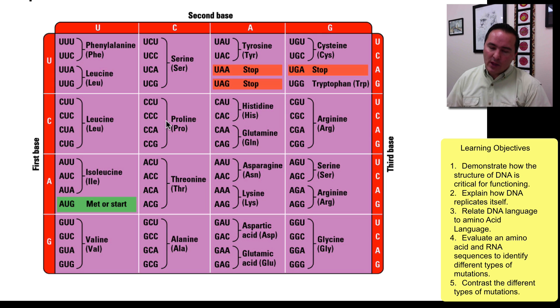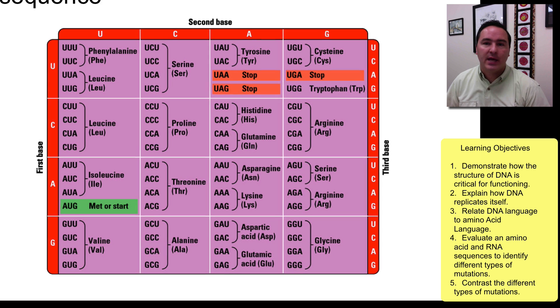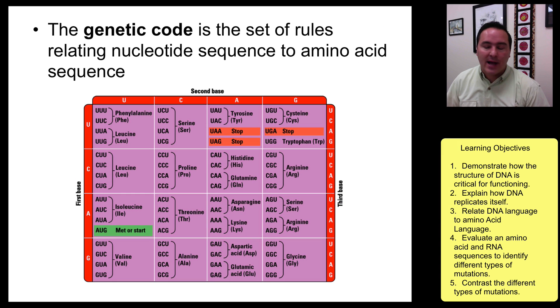There are a few cases where you can change the first position and still maintain the same amino acid. For example, CUA is leucine, but if the C changes to a U — UUA — it's still leucine. That's also true for arginine: AGA to CGA is still arginine. However, there is never a case where you can change the second nucleotide position in a triplet and still maintain the same amino acid — it does not occur.